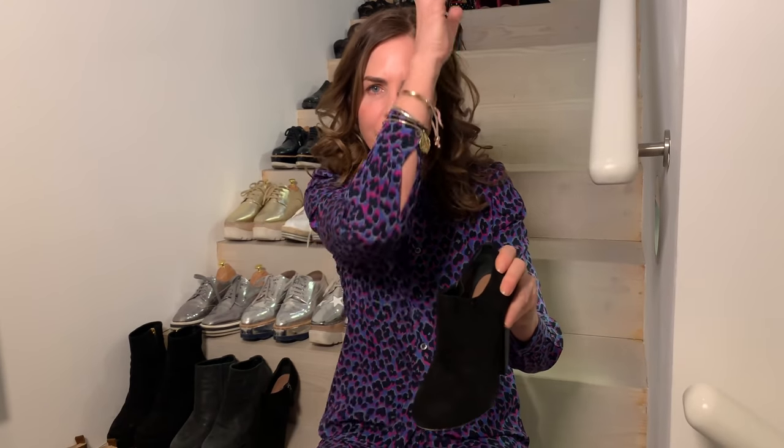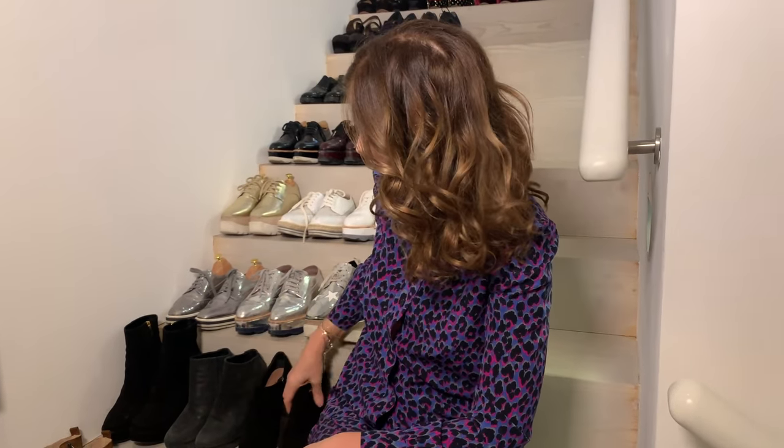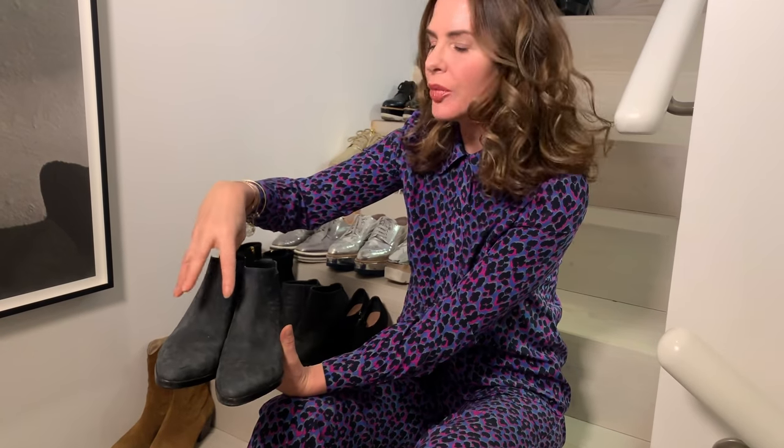Always match the tight to the boot. So if I'm going to wear this grey one which sits slightly above the thinnest part of my ankle, I would rarely do it — maybe with an ankle-length dress — but I would have a grey tight underneath so the transition between the boot and my leg is seamless.